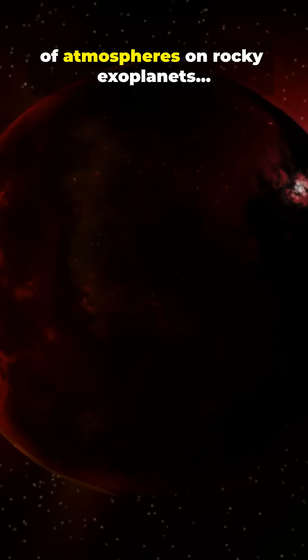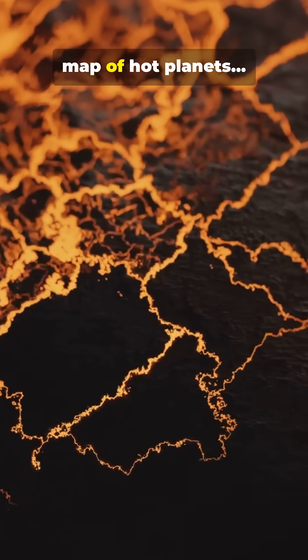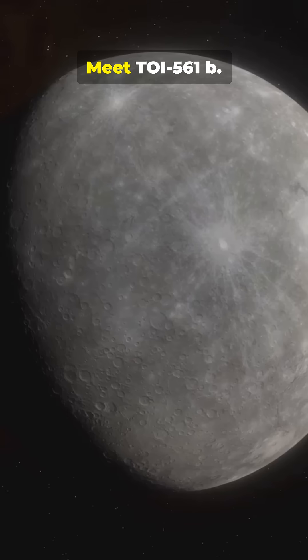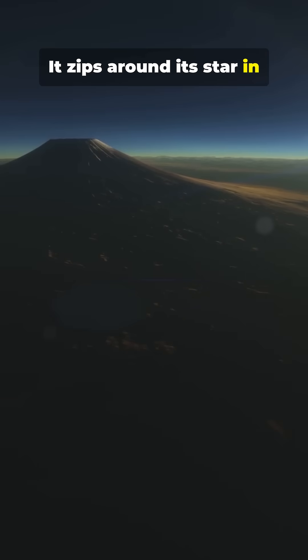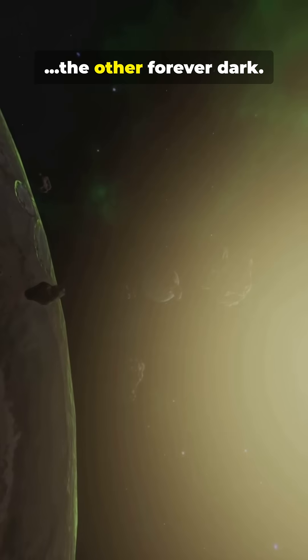Everybody's looking for signs of atmospheres on rocky exoplanets. I think I messed up my mental map of hot planets, because this one broke the rules. Meet TY561b. It zips around its star in under 11 hours, one side forever scorched, the other forever dark.